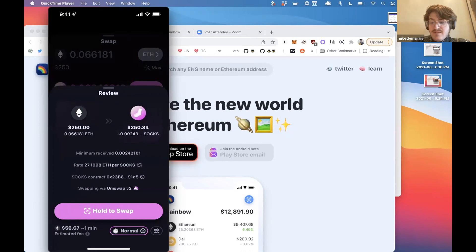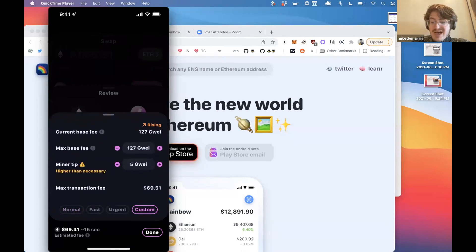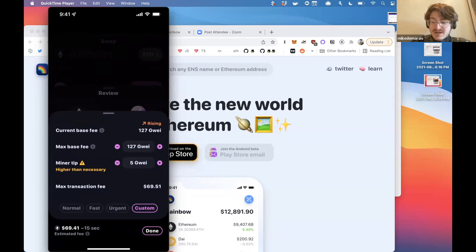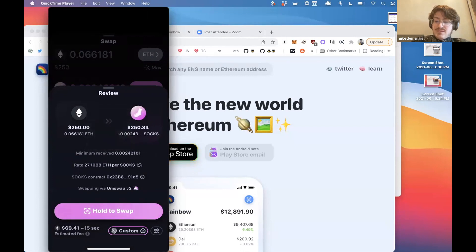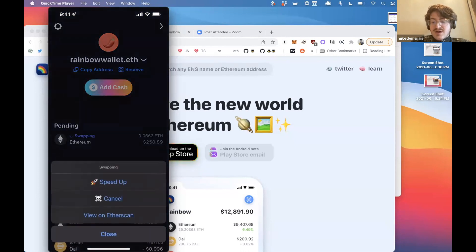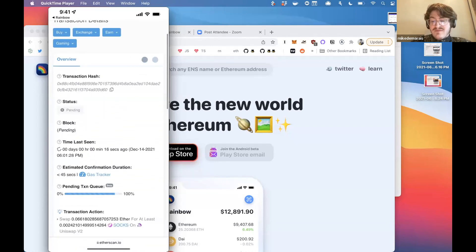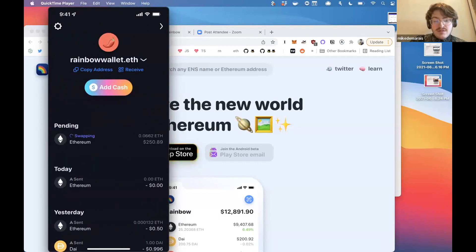One of the other cool things it does — we're trying to expose the contract address to the user at all times. You can click here on the socks contract, copy it, and go confirm it to be the accurate socks contract. Down here we have our new interface for EIP-1559, so I can choose a custom gas price if I would like. I'm going to give the miner a tip higher than necessary because I'm a fan of this particular Ethereum miner. We got a nice crash — running on a test flight. I just made a swap. It's pending. Estimated confirmation time: 45 seconds.